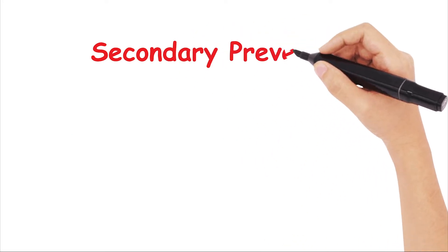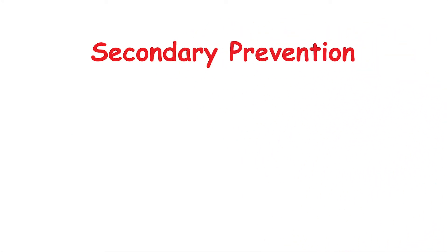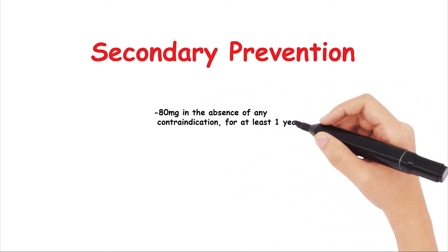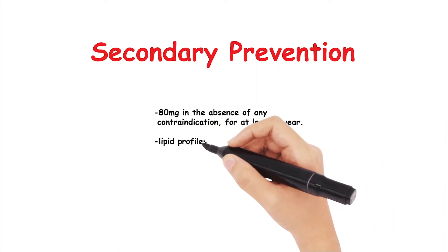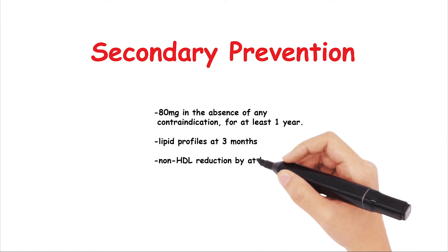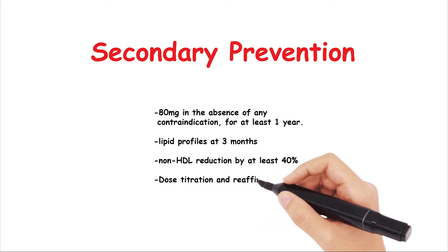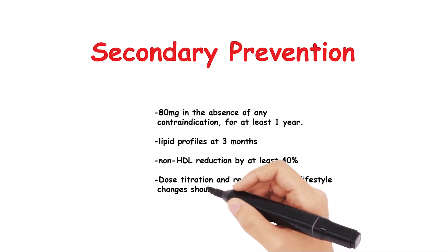Secondary prevention is a little more straightforward, with the current guidance being that all patients with established cardiovascular disease are given 80mg of atorvastatin in the absence of any contraindications for at least 1 year. Once started on a statin, we should repeat lipid profiles at 3 months, and if there hasn't been a reduction of non-HDL profile of 40%, then dose titration and reaffirmation of lifestyle changes should be taken.